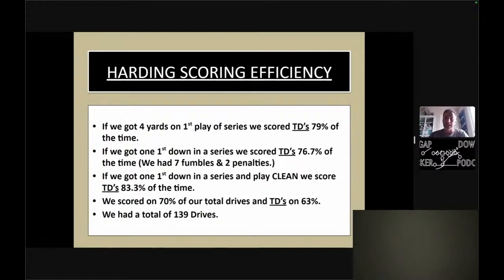If you got one first down in a series and we played clean — no fumbles, no penalties — we scored TDs 83.3% of the time, which is kind of cool. We scored on 70% of our total drives, and touchdowns on 63% of them. We had 139 total drives in 15 games. It goes back to winning on first down — your first down call has got to be a phenomenal play call in whatever offense you're running. In our offense, I bet 13 of our 15 games, we started every game with zone dive because we didn't necessarily know what front we'd get.